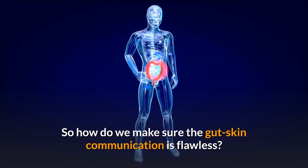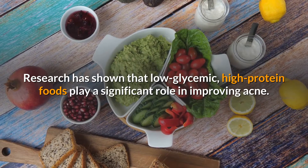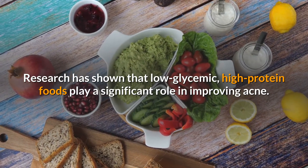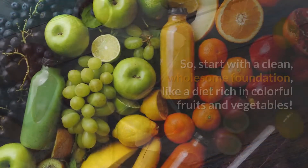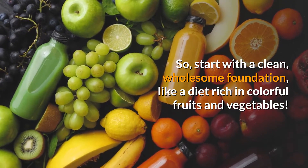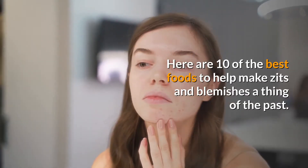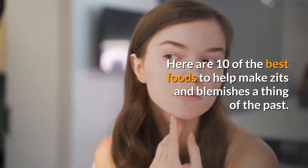So how do we make sure the gut-skin communication is flawless? Research has shown that low-glycemic, high-protein foods play a significant role in improving acne. Start with a clean, wholesome foundation, like a diet rich in colorful fruits and vegetables. Here are 10 of the best foods to help make zits and blemishes a thing of the past.